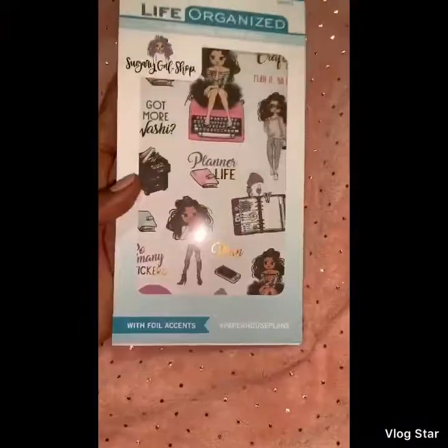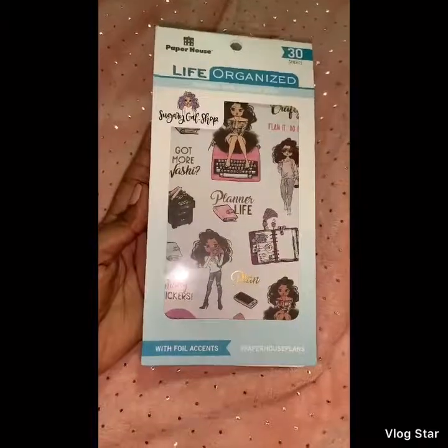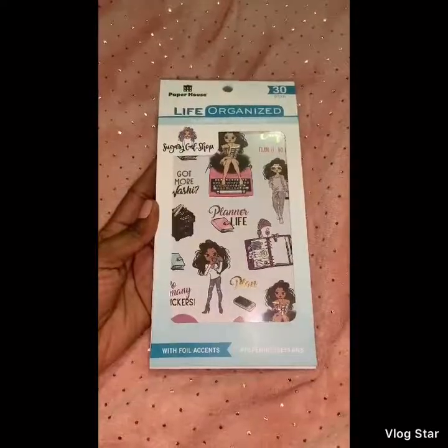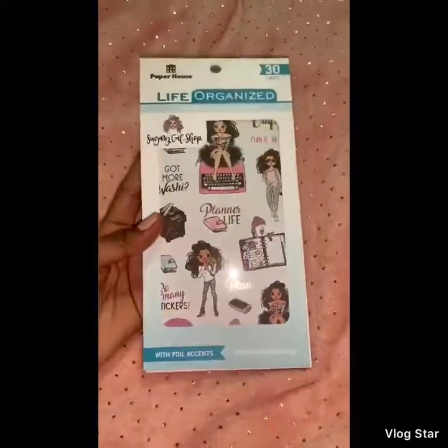This is so cute, I really really like this book. I do have the mommy layout one by Paper House, and this is my second one, so I'm definitely going to grab another one of these. I don't have a code, but if you look online or on YouTube there should be a discount code — that's where I found mine. Thanks for watching!